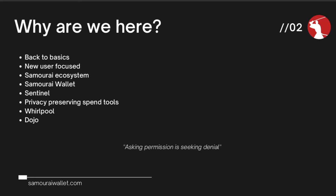Running your own Dojo is the final step for those wishing to not only become their own bank, but protect your privacy when doing so. I'm really looking forward to this one. Bitcoin Q&A, how are you doing?